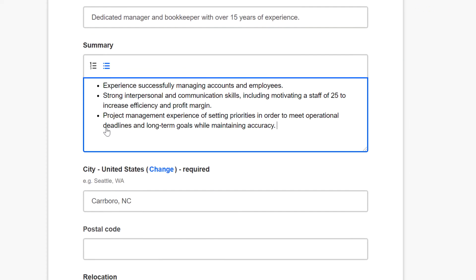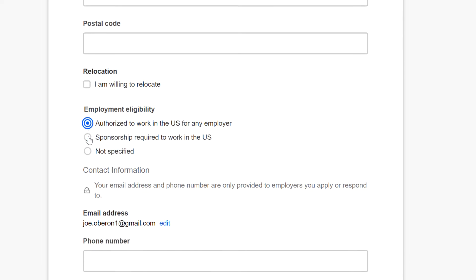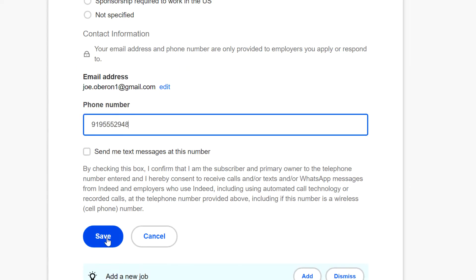Take your time filling out the form. Read every question carefully and answer them truthfully. Indeed requires you to include an email address, but it's also a good idea to add a phone number if you have one. When you're done, click save.